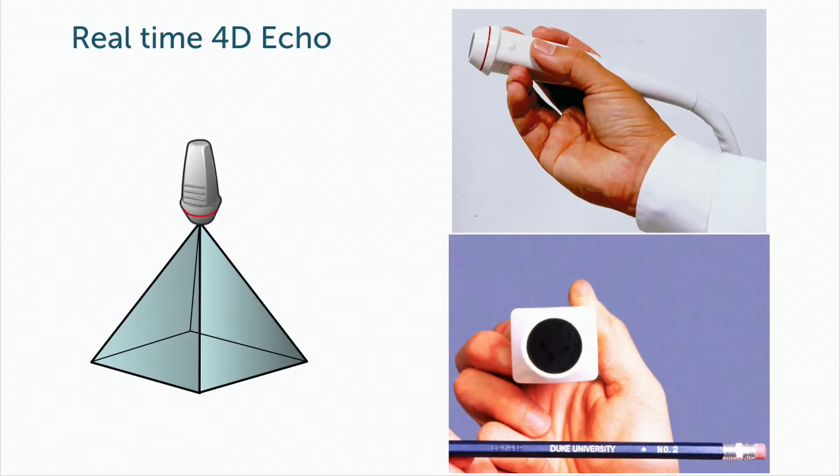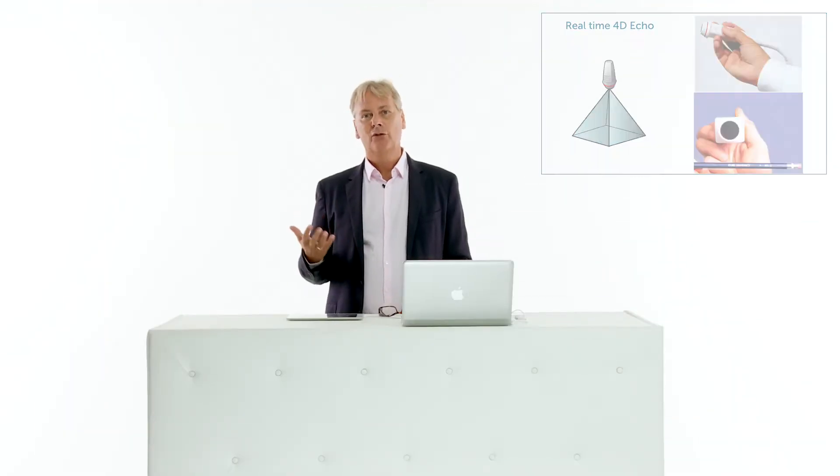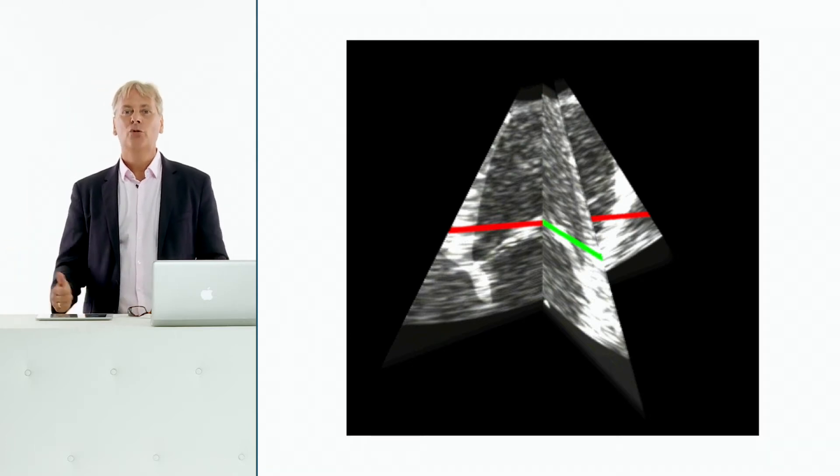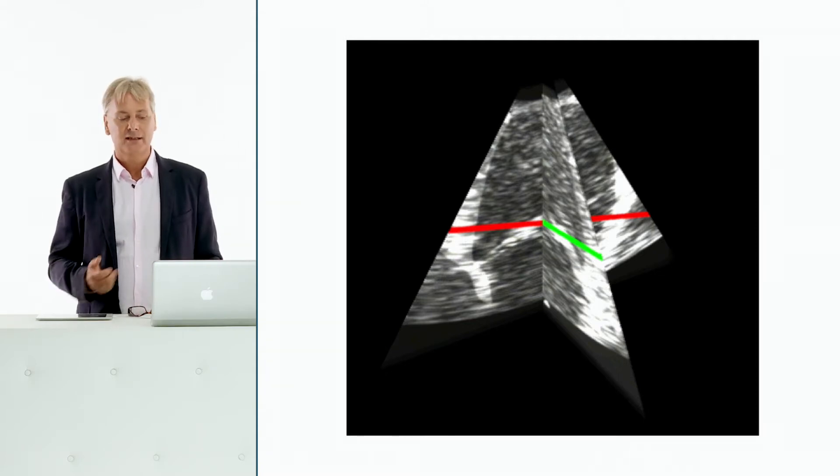The next big step in development was the so-called matrix array probes, which allowed acquisition of an entire pyramidal volume — a complete dataset with basically a few heartbeats. This opened the window to perform live 3D imaging, meaning you could see the 3D image immediately while imaging. The scanners at that time were huge, requiring enormous processing power to create hundreds of pyramidal volumes in a short period, but allowed quantification of the mitral stenosis area and yielded promising results.